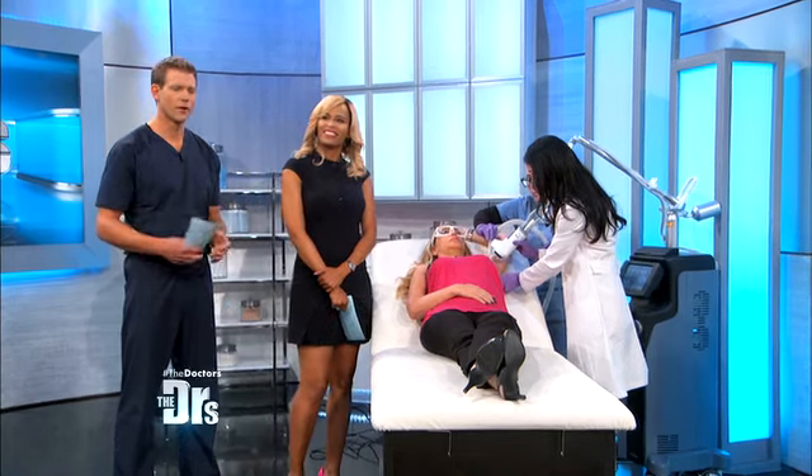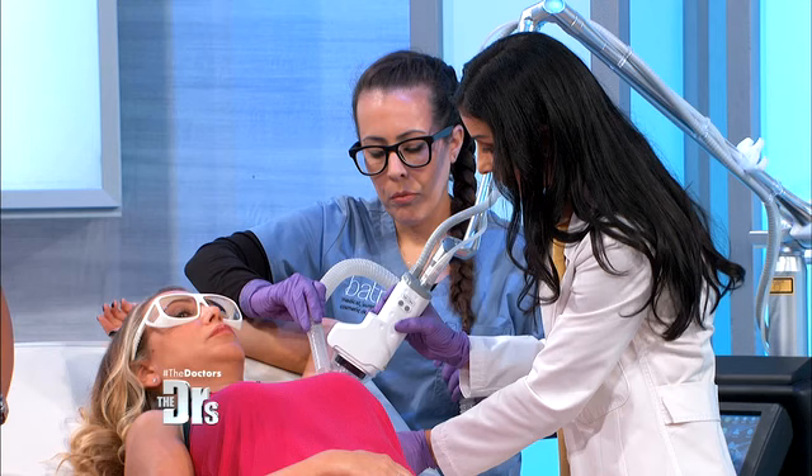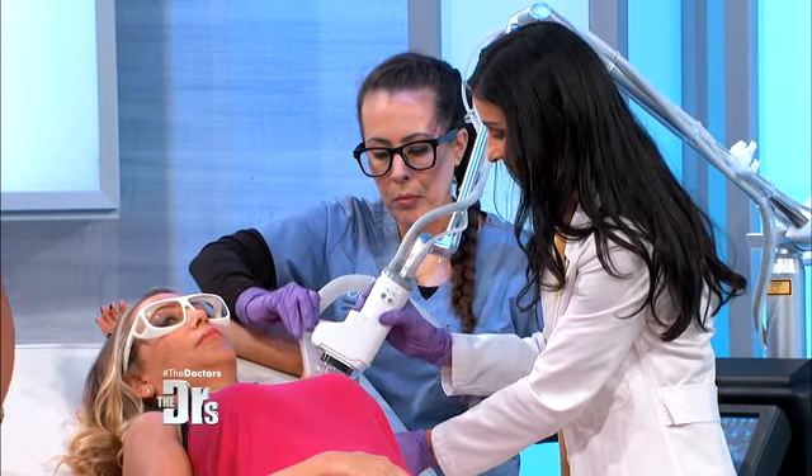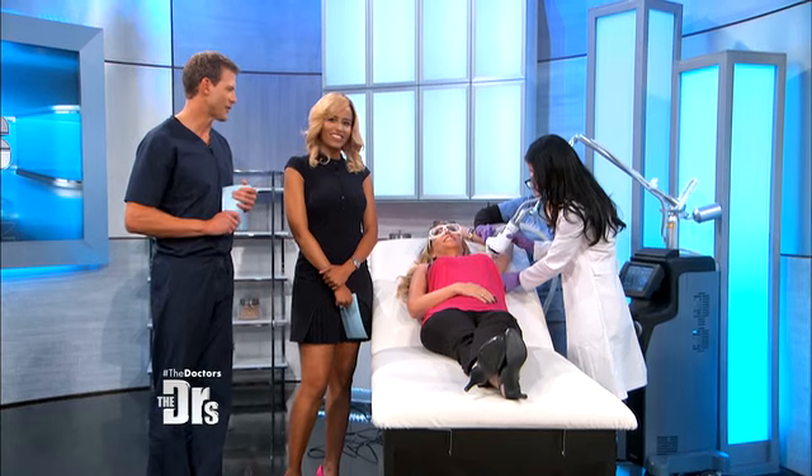The lesson we can all learn here is that if you're dealing with a problem for such a long period of time, sometimes you need something like a biopsy to figure out what's going on. Monica, you are on the road to recovery and we're going to let you continue your treatment. Dr. Batra, always a pleasure. Thank you.